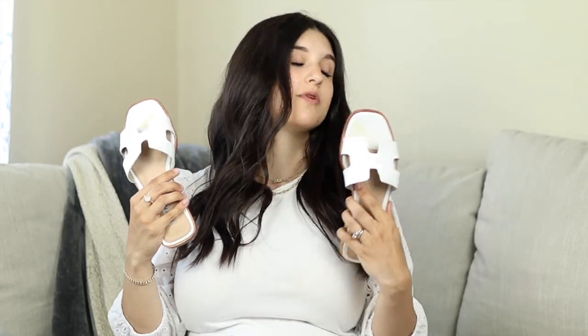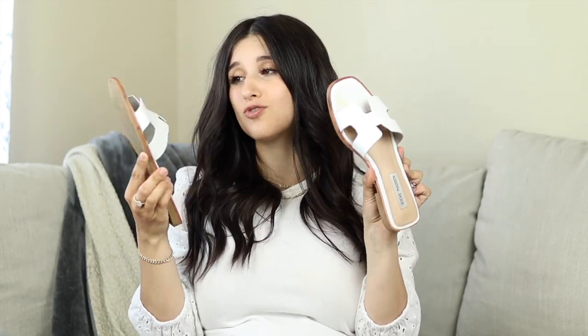These also come in multiple colors — there's a really pretty brown color. A classic white sandal is definitely a really nice summer staple to have because you can wear them with dresses, skirts, and jeans. They're just so pretty, cute, classy, and chic looking.